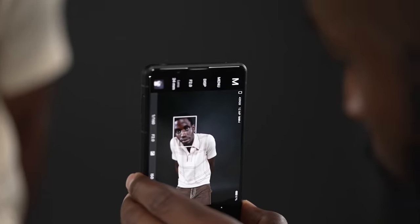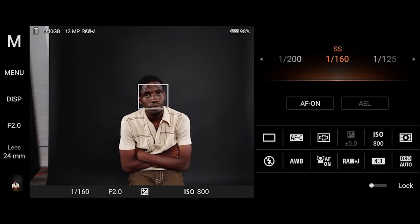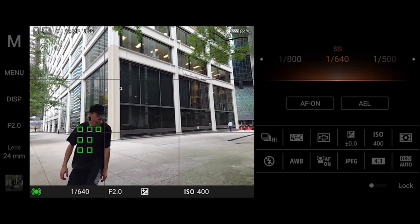With its dedicated shutter button, it has a feeling and function that I'm used to with my Sony cameras. The Xperia Pro-i has lightning-fast autofocus covering 90% of the frame. Like Alpha, it features real-time tracking and real-time eye AF — it instantly locks onto your subject wherever it is and keeps tracking even if the subject momentarily leaves the frame.